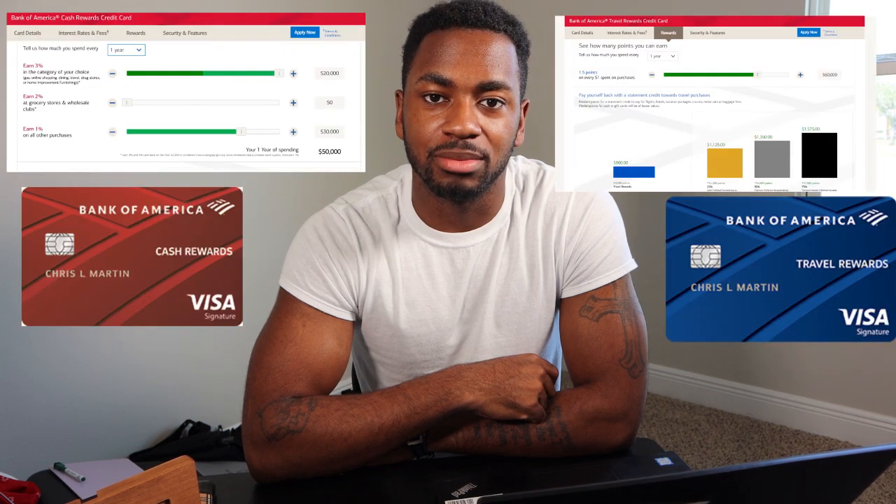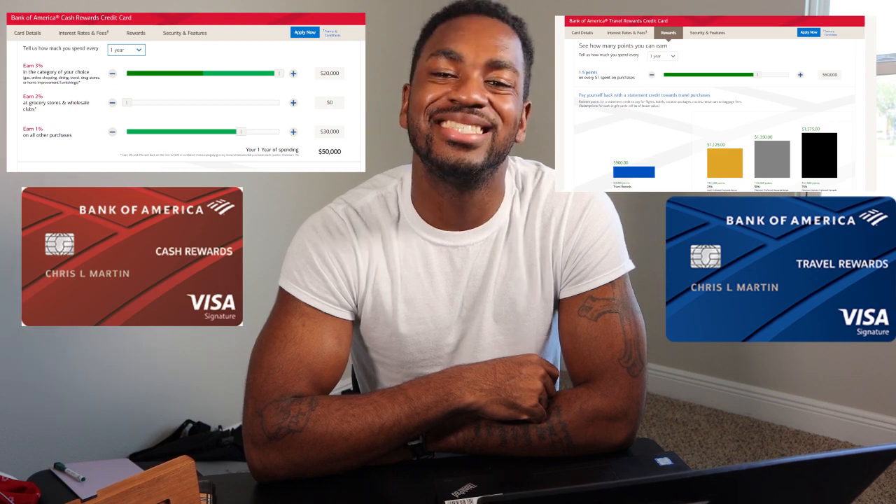My suggestion: plug your numbers into the equation, or use Bank of America's website sliders to determine how much you'll spend per year and how many points you'll earn. To summarize: the Travel Rewards card is better for any spend above $40,000 a year. The Cash Rewards card is better for spend below $40,000 per year, as long as you're maxing out the 3x category — not the 2x. The Travel Rewards card would win even sooner if we incorporated the 2x grocery category.